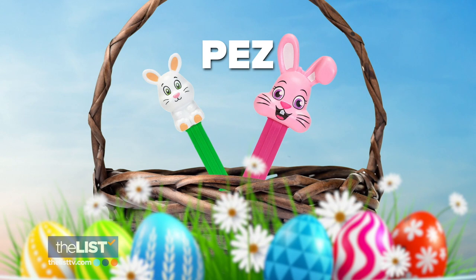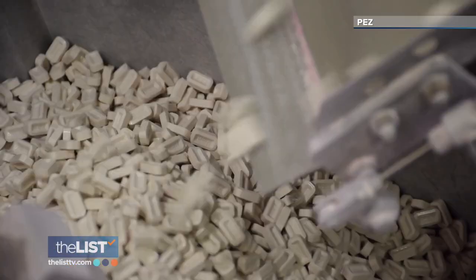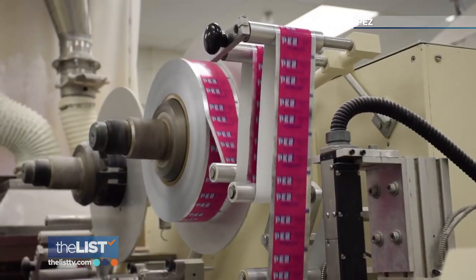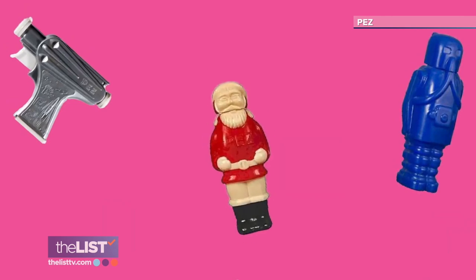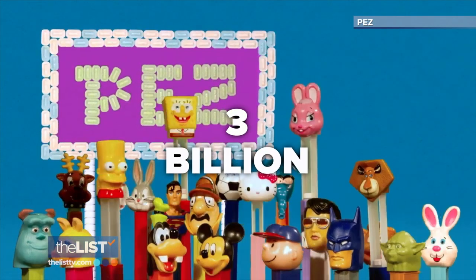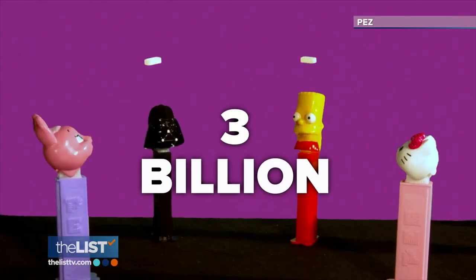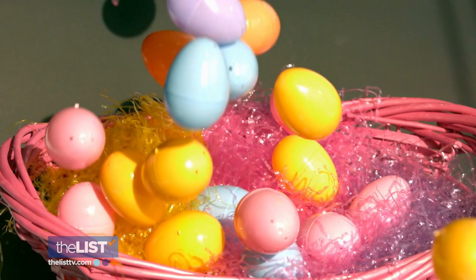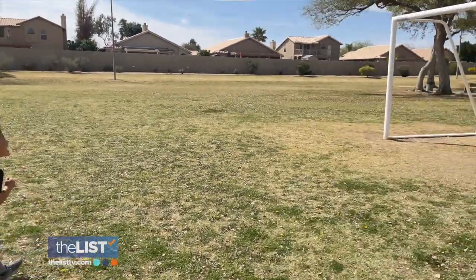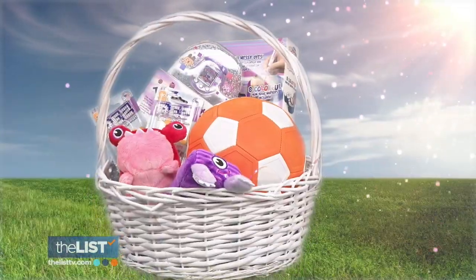We'll top off our basket with some sweet nostalgia — Easter-themed Pez dispensers. Pez is the company that perfected the toy and candy combo. They've been around since the 1950s and are still popular enough that we consume more than three billion Pez candies each year in the USA alone. Cutting down on the sugar and loading up on the fun with playful Easter baskets.